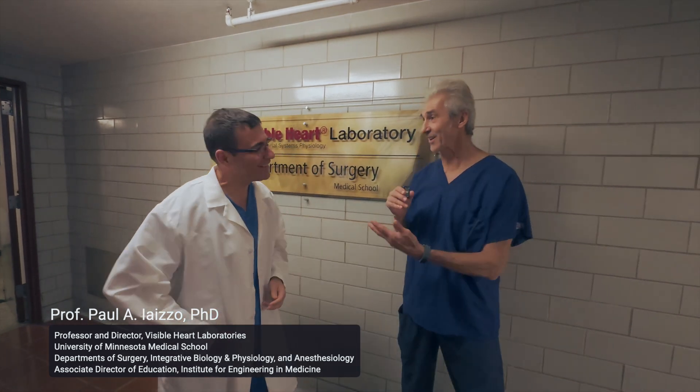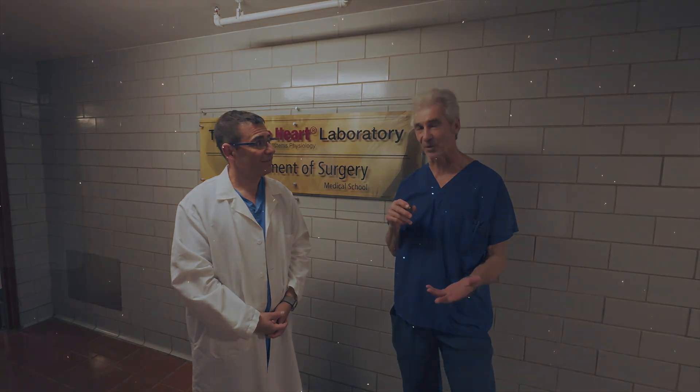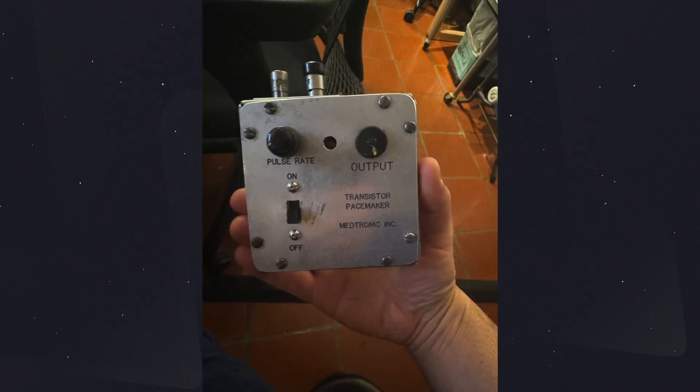Thanks very much. I'm glad you came all the way from Australia. We're in the basement of the Mayo Building. This is a historic building — it's where some of the first open heart surgeries anywhere in the world were performed back in the 50s. And it's also the place where Robach and the founder of Medtronic brought the first wearable pacemaker and did pre-clinical testing on it in 1958. We're fortunate to be in these same hallowed halls.